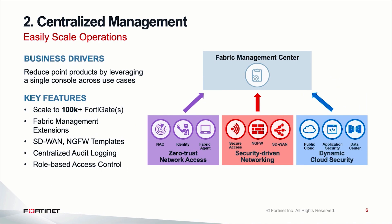The second key use case is around centralized management. When customers leverage us for even one use case — like next-gen firewalls — irrespective of whether they have 10 firewalls under management or 1,000 or even 100,000 FortiGates under management, they can still leverage the same Fabric Management Center to manage all of these devices.